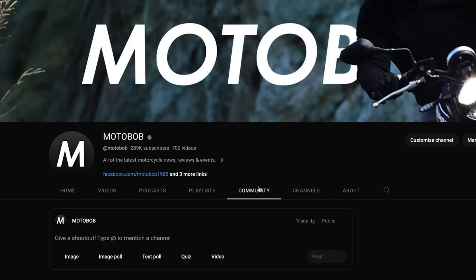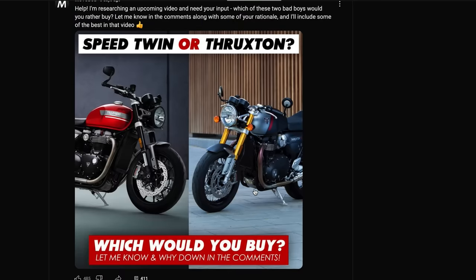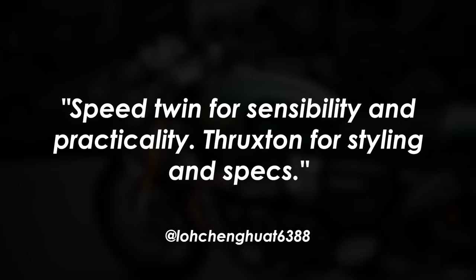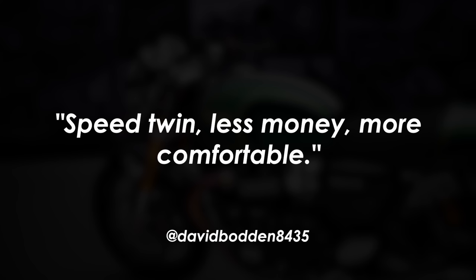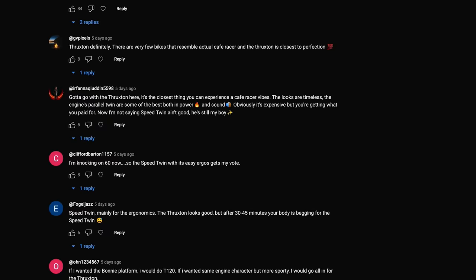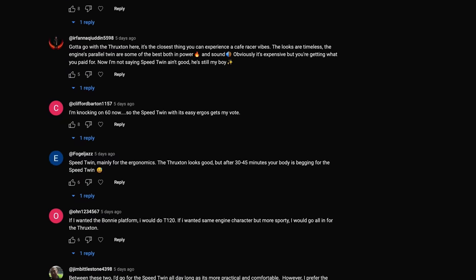I put up a poll on my YouTube ahead of this announcement to ask my audience which would they buy — a Speed Twin or a Thruxton? 'The Thruxton is fun to ride for half an hour on a Sunday, but the Speed Twin is fun to ride all day, every day,' said Max Fleming 1045. 'Speed Twin for sensibility and practicality, Thruxton for styling and specs,' said Lockenquart 6388. And 'Speed Twin — less money, more comfortable,' said David Bodden 8435. There were over 400 comments on that post, and apart from the odd exception, the overwhelming majority chose the Speed Twin because it's a much more practical, comfortable, and versatile machine at quite a significantly lower cost.